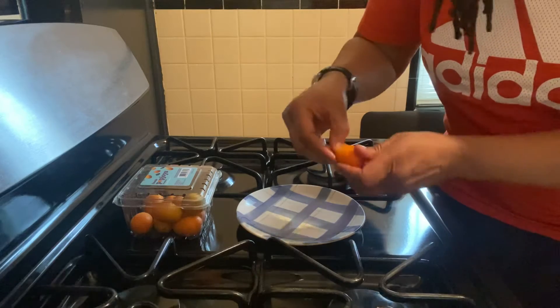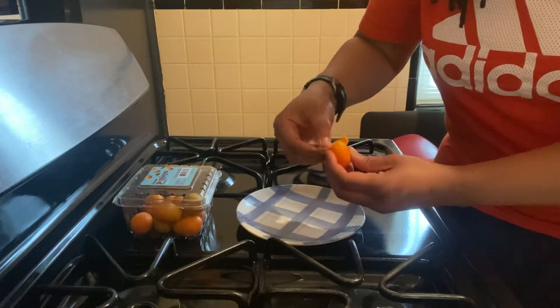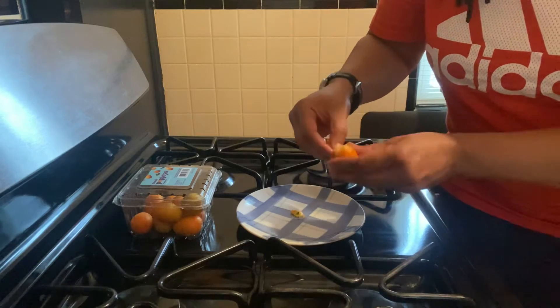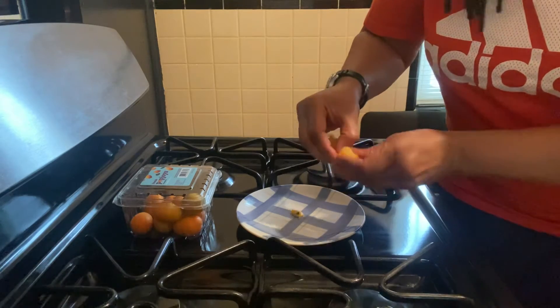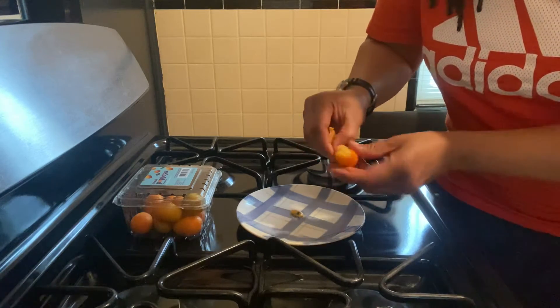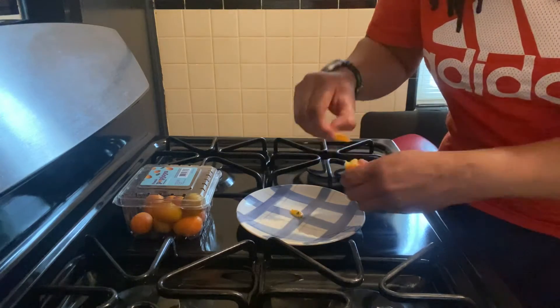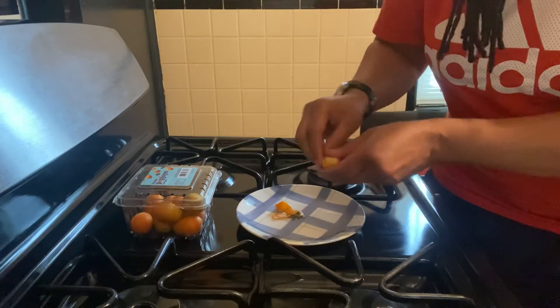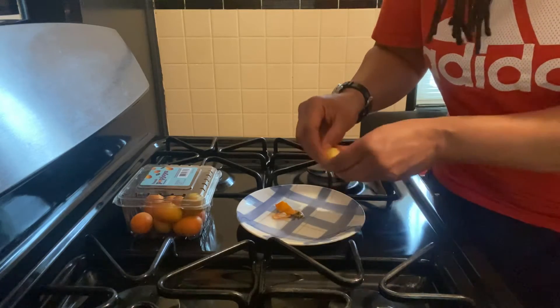So you can see here, I am peeling the skin off — peeling the skin off of the kumquat. You can peel the skin off, or you can actually eat the skin on this baby here.